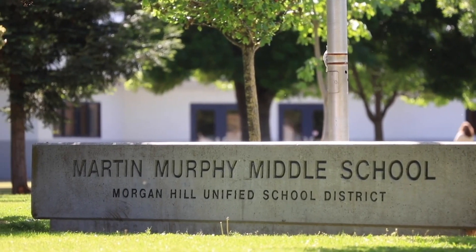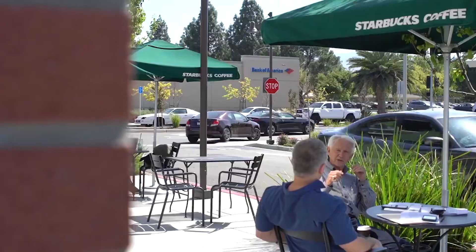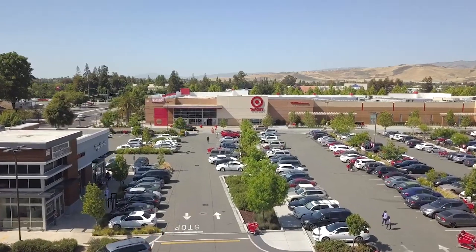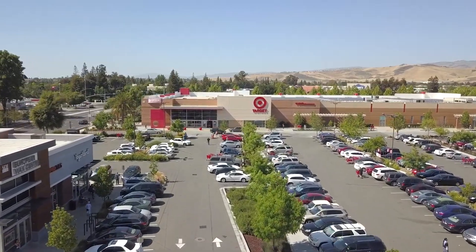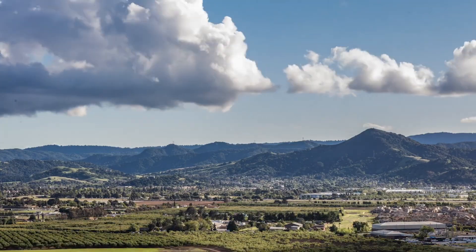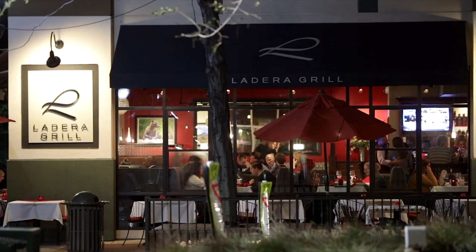Residents of the Paseos are also within close proximity of an abundance of shopping, dining, and entertainment destinations, including large shopping chains like Lucky's and Costco, as well as neighboring downtown Morgan Hill with its street-side cafes, restaurants, and boutiques.